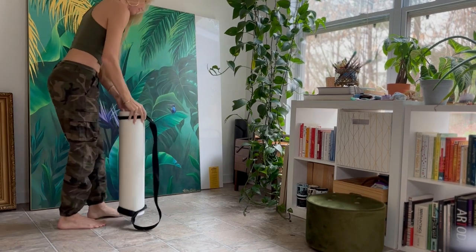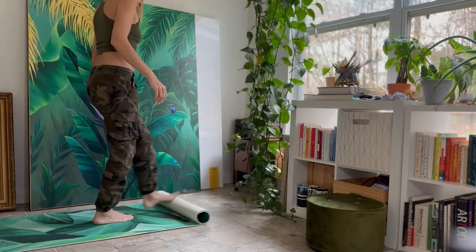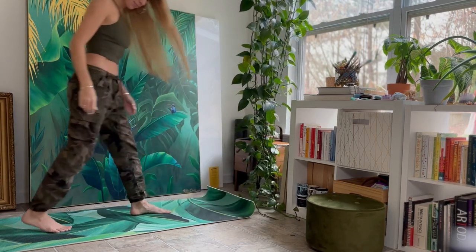Back in the corner, I've got my yoga mats. This one is my own design — it features a painting that I finished in 2018, and it's available on Society6.